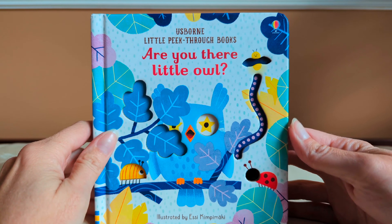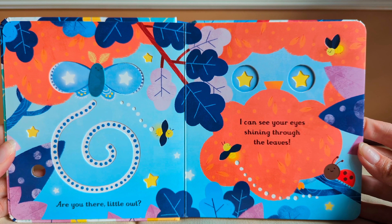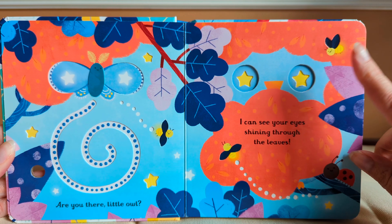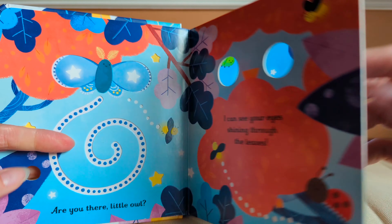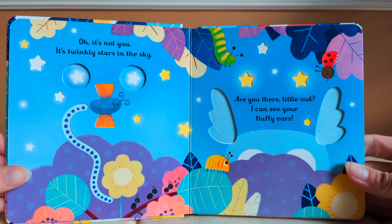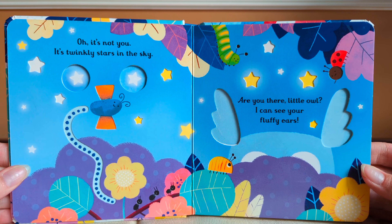Story time for children. Are you there, little owl? Are you there, little owl? I can see your eyes shining through the leaves. Oh, it's not you. It's twinkly stars in the sky.